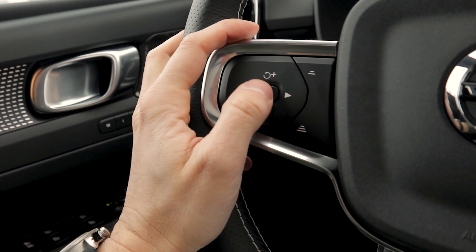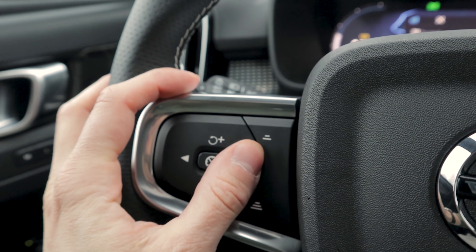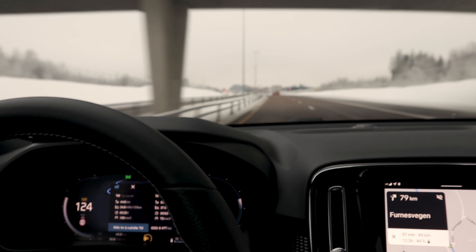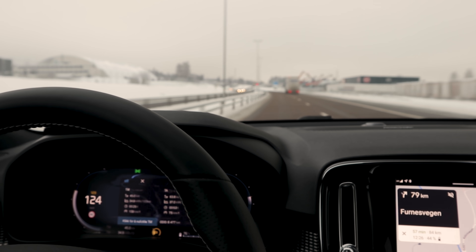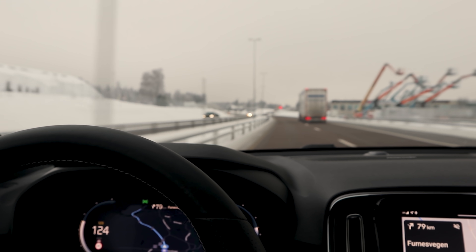Another thing about this car: it only has radar-guided cruise control. You can click left or right to go between modes, but it does not have Pilot Assist, which is Volvo's lane-keeping assist. That is very strange. This is an almost fully decked-out press car and they haven't included Pilot Assist, which is honestly one of the best systems in the business.